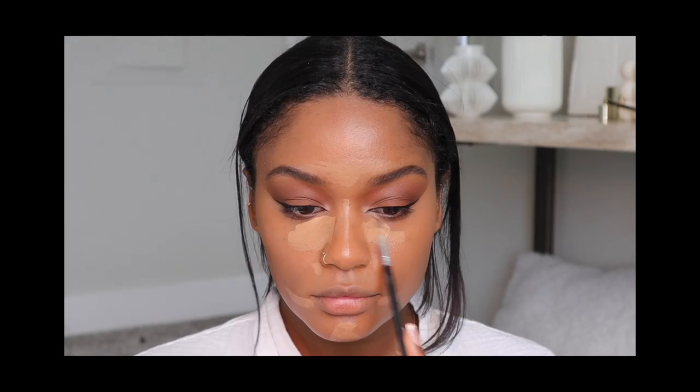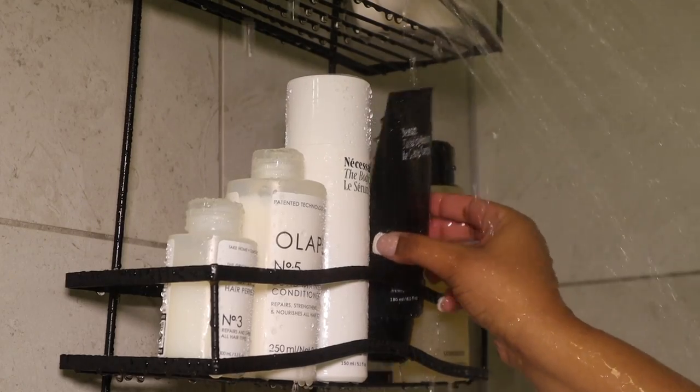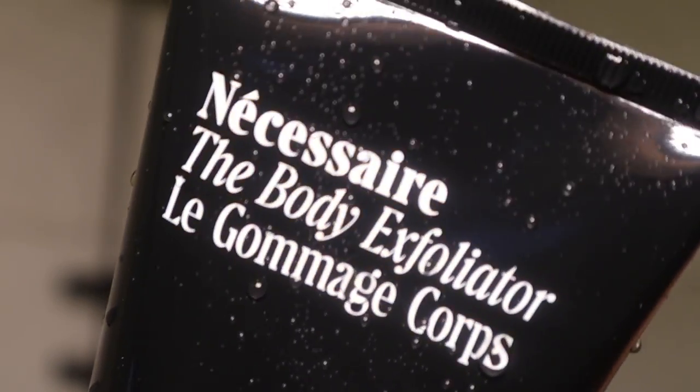Hey guys, welcome back to my channel. Today I'm just doing a get ready with me — a cute soft natural glam — and I'm going to show you guys what I do to my hair and everything.